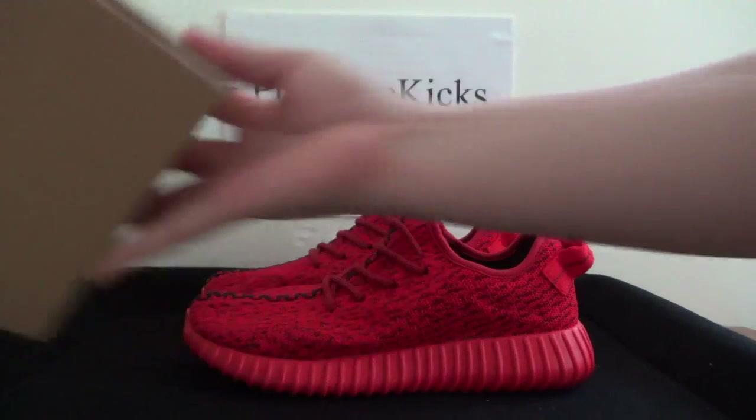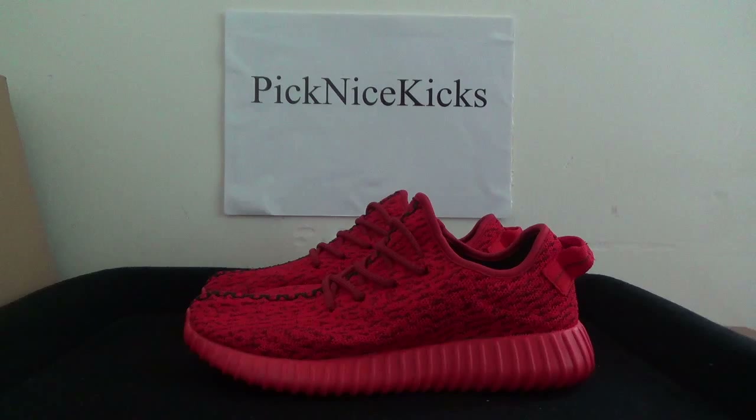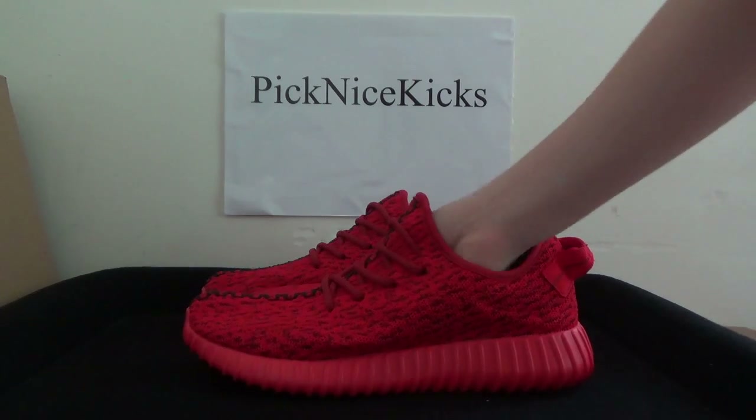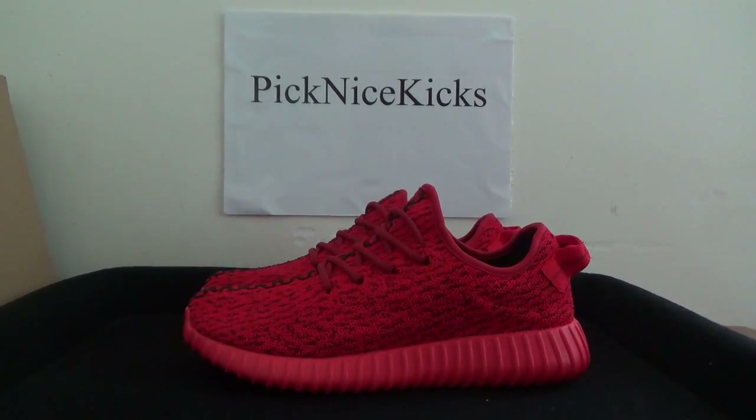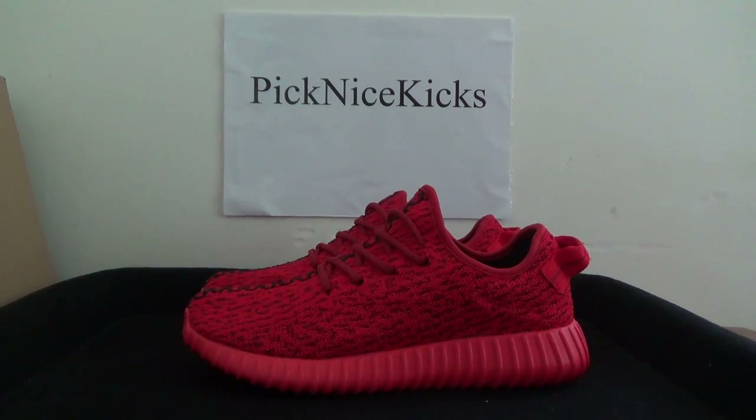And this is the shoe box — very nice quality. If you like it, you can check the website picknicekicks.io to get more information. That's all for the shoe, thank you for listening, see you next video, bye.